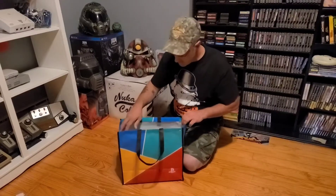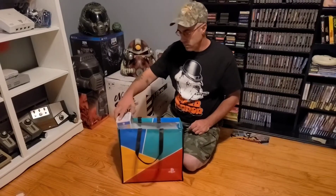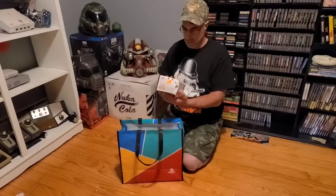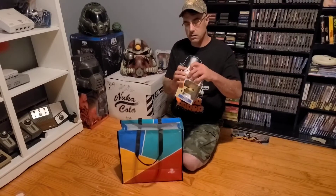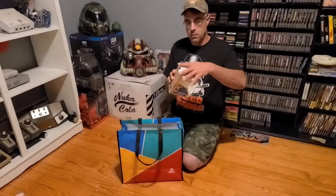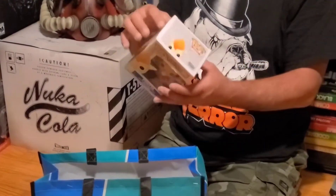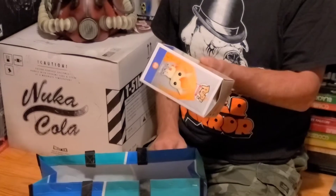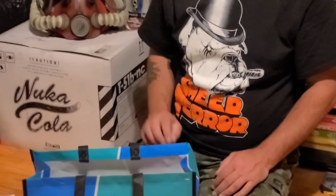This is what's in this Pokemon grab bag. Starting with — it's all damaged. This is one of my favorite Pokemons actually, so I'll probably keep this even though it's damaged. I could take it back and complain, but it's not worth my time.